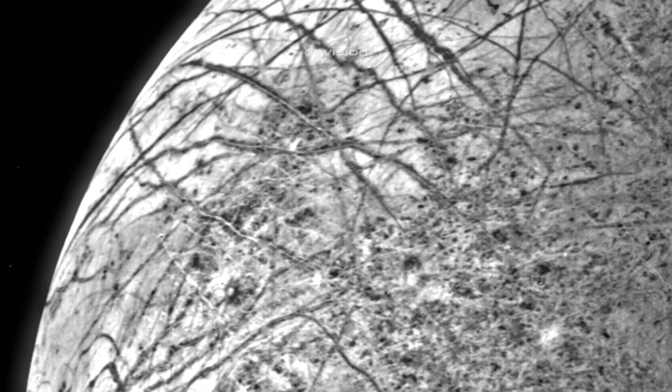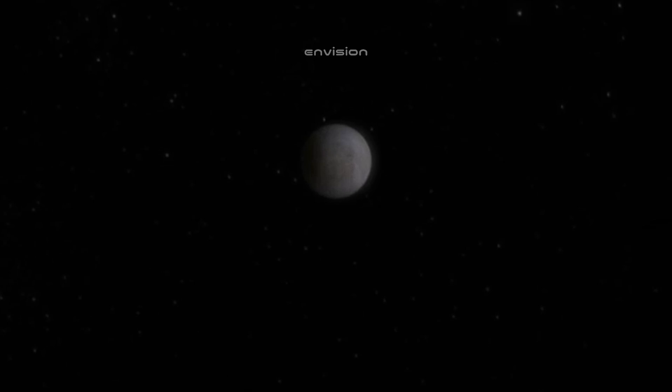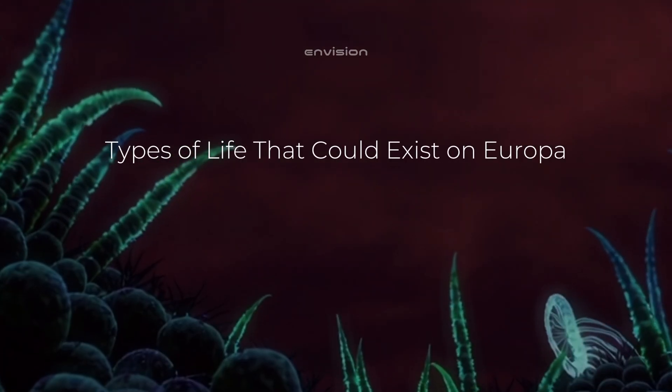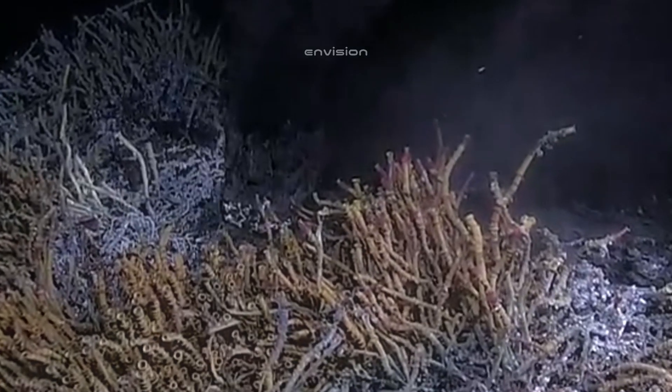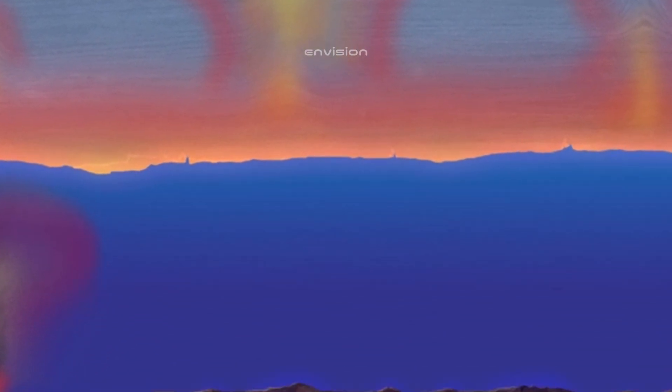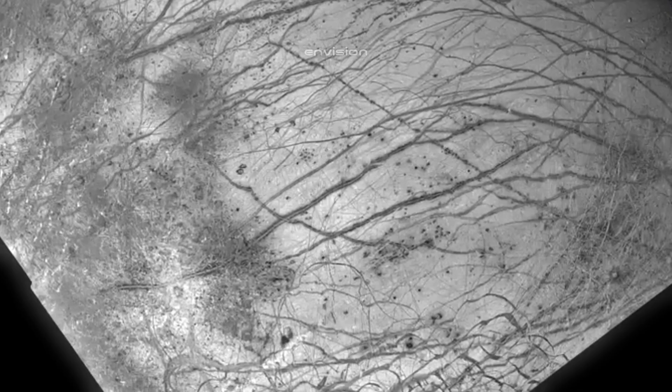These findings could hold the key to unlocking the mystery of Europa's potential for life. In the future, researchers hope to send landers or even drilling probes to Europa's surface, allowing them to collect more detailed samples and investigate the moon's subsurface ocean in greater depth. Given the extreme conditions on Europa, scientists believe that if life exists, it is most likely to be microbial. Earth provides numerous examples of extremophiles — organisms that thrive in harsh environments such as deep-sea hydrothermal vents, acidic hot springs, and frozen environments.